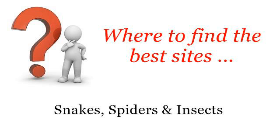Where to find the best sites? Snakes, spiders and insects. Hello. Here you will find where to solve your questions about how to bathe the chicken. These are the best resources we could find on the web.